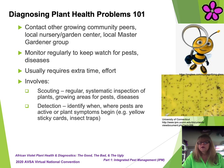You can also reach out to other growing community peers, local nursery or garden centers, or even your local master gardener group. Monitor regularly to keep watch for pests and diseases. This usually requires extra time and effort on your part. Monitoring would include scouting — the regular systematic inspection of plants in your growing areas for pests and diseases — or detection: identifying when and where pests are active or plant symptoms begin, for example, yellow sticky cards or insect traps. Take the extra time and effort to monitor. It will pay off in the long haul. Losing your plant collections to unwanted pathogens is a very unpleasant, discouraging, and expensive experience.